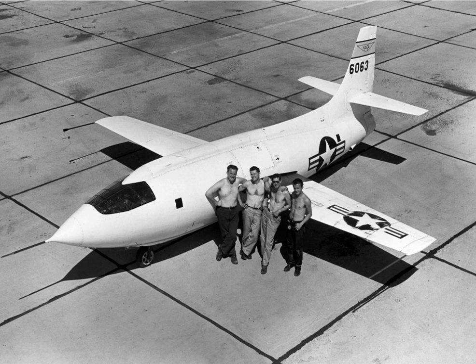The X-planes are a series of experimental United States aircraft and rockets, used to test and evaluate new technologies and aerodynamic concepts. They have an X-designator, which indicates the research mission within the U.S. system of aircraft designations. Most of the X-planes have been operated by the National Advisory Committee for Aeronautics, or later, the National Aeronautics and Space Administration, often in conjunction with the United States Air Force.